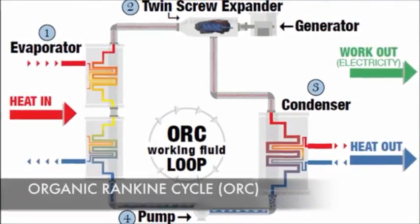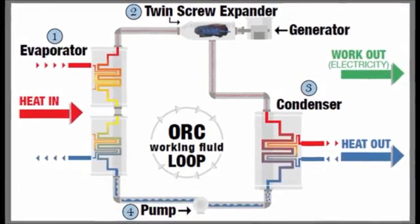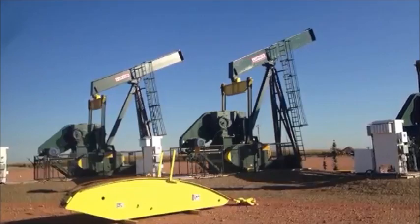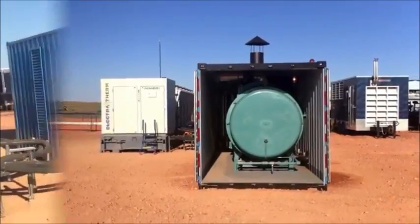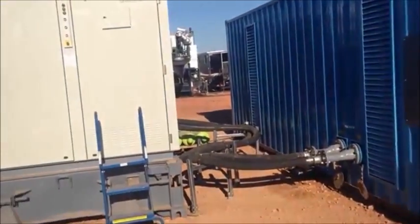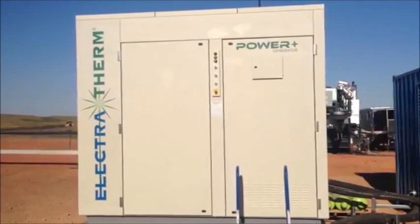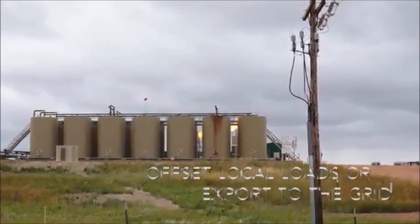Electrotherm utilizes organic Rankine Cycle and proprietary technologies to generate power from low temperature heat. At the oil well, natural gas that would otherwise be flared is instead used to fuel an industrial boiler. The boiler heats water to run the Power Plus generator, which produces clean energy that can offset local loads or be exported to the grid.